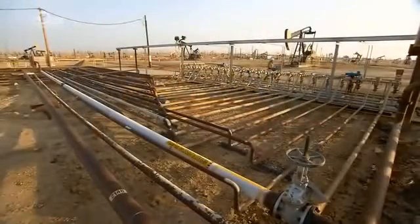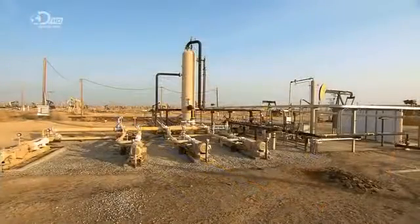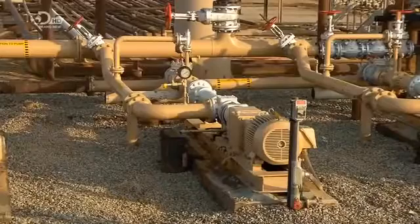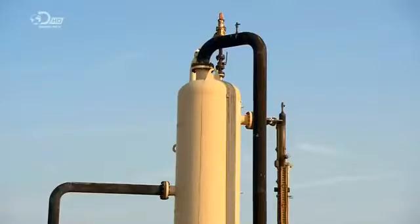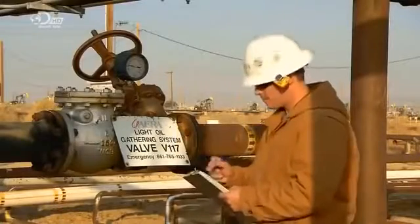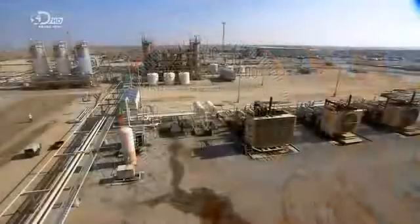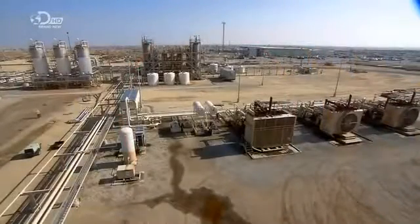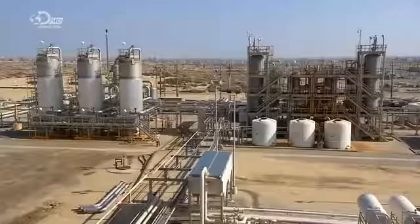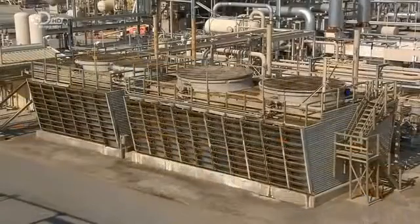The fluid from each well exits via a pipe, and the pipes from all the wells feed a main line leading to a gas removal vessel. The fluid contains carbon dioxide, hydrogen sulfide, and natural gas, which has to be extracted. These gases naturally rise to the top of the vessel and exit via a pipe running to the company's gas treatment plant. There, equipment removes and treats the hydrogen sulfide, transforming it into sulfur, which a local farm buys to use as fertilizer.